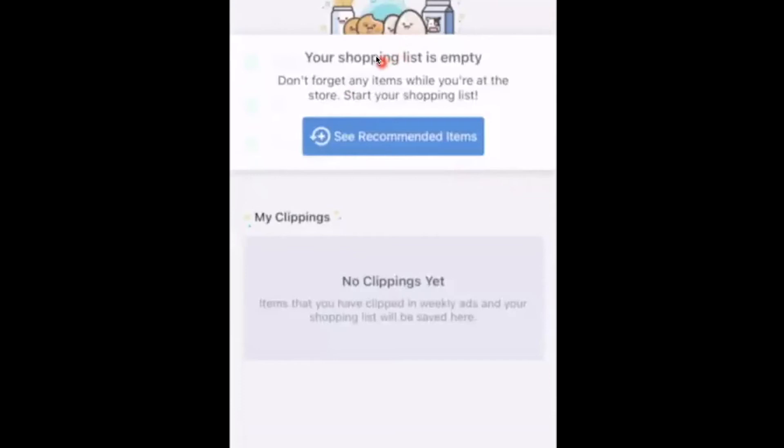Yes, you do need Wi-Fi or internet for the Flip app because it finds advertisements related to items on your list. If you aren't connected to the internet, it won't show anything.